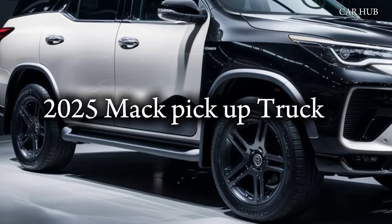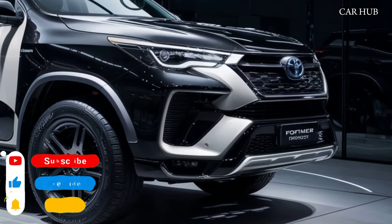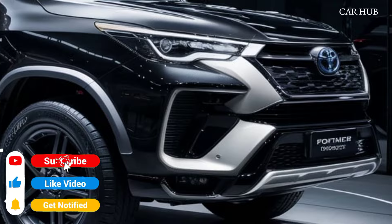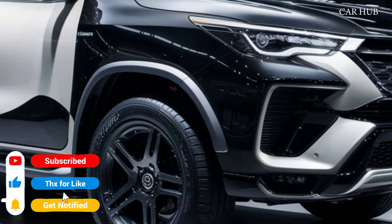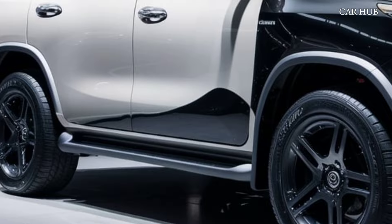The 2025 Toyota Fortuner is a powerhouse in the SUV segment, blending rugged performance with refined luxury. In this video, we'll dive into all the features that make the new Fortuner a top choice for SUV enthusiasts.